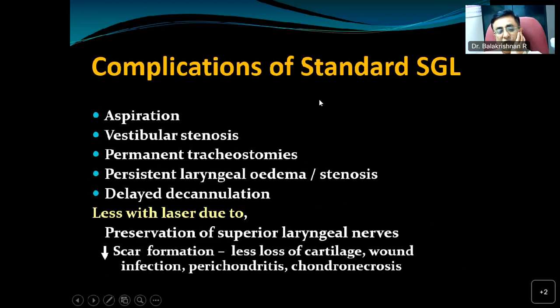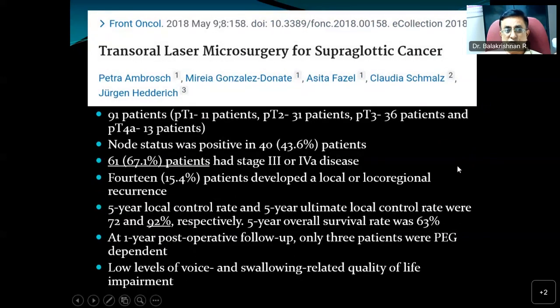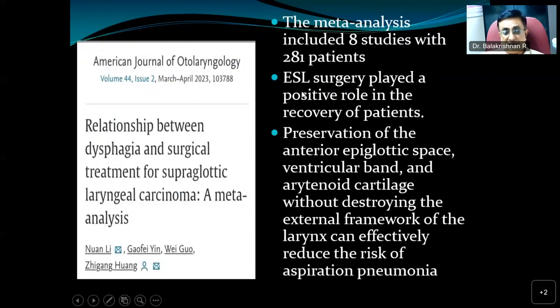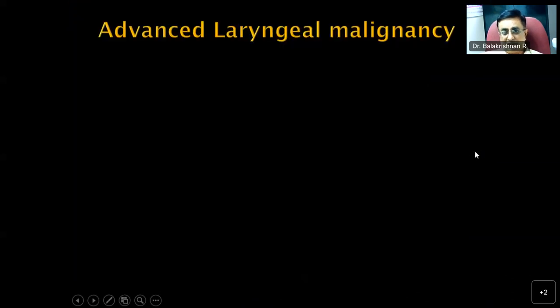The complications of supraglottic laryngectomy are much less with the endoscopic approach compared to standard supraglottic laryngectomy. Aspiration, vestibular stenosis, need for permanent tracheostomy, and laryngeal edema are all reduced because the superior laryngeal nerve is preserved and scar formation is less — there is less cartilage involvement, less wound infection, perichondritis, and chondral occlusion. Various published studies support good oncological outcomes with endoscopic laser supraglottic laryngectomy, with low levels of voice and swallowing-related quality of life impairment and effective preservation of the aryepiglottic space and arytenoid cartilage, reducing risk of aspiration pneumonia.